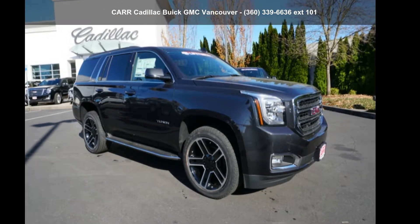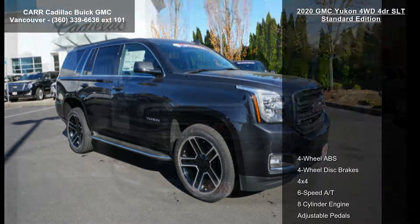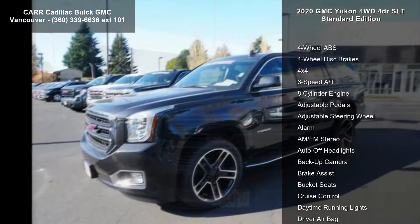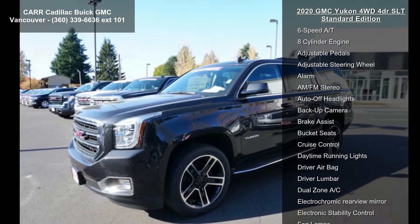Arrive in style with this GMC 2020 Yukon 4WD 4-door SLT Standard Edition. If you are looking for an automobile with great features, look no further.